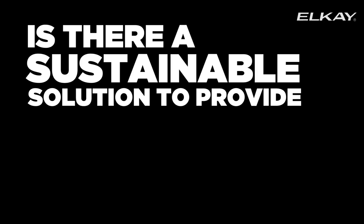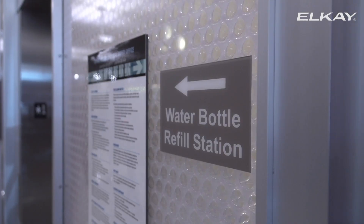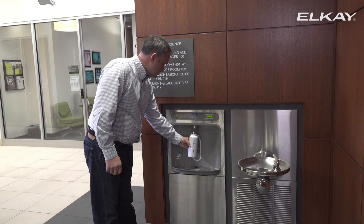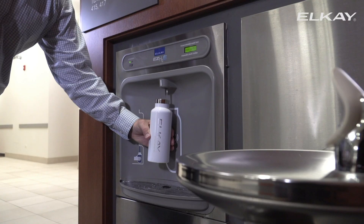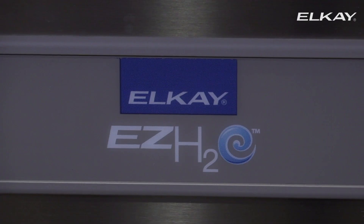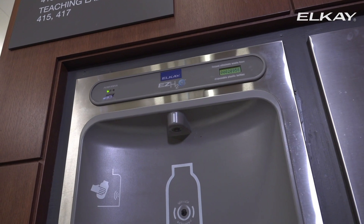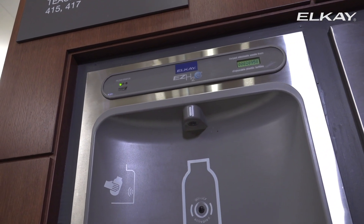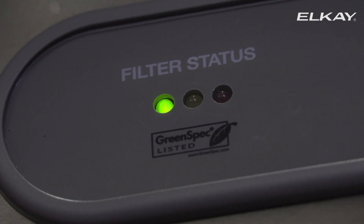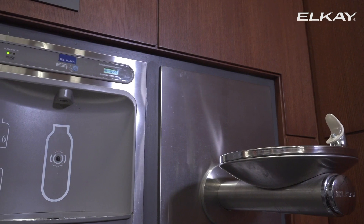Is there a sustainable solution to provide clean drinking water in public spaces? LK Manufacturing, an American company founded in 1920, has developed a viable solution to the plastic bottle waste problem. LK's EZ-H2O is a state-of-the-art drinking fountain, which is easy to use, has low-cost maintenance and a long lifespan. Since the launch in 2010, this product has been recognized for its efforts in sustainability.